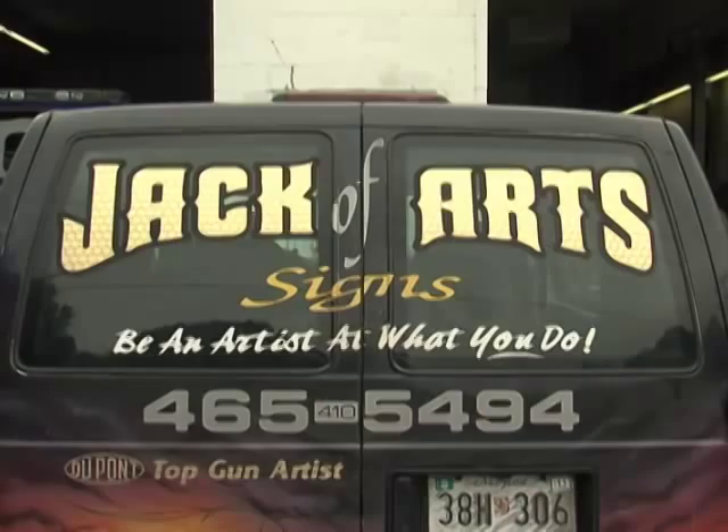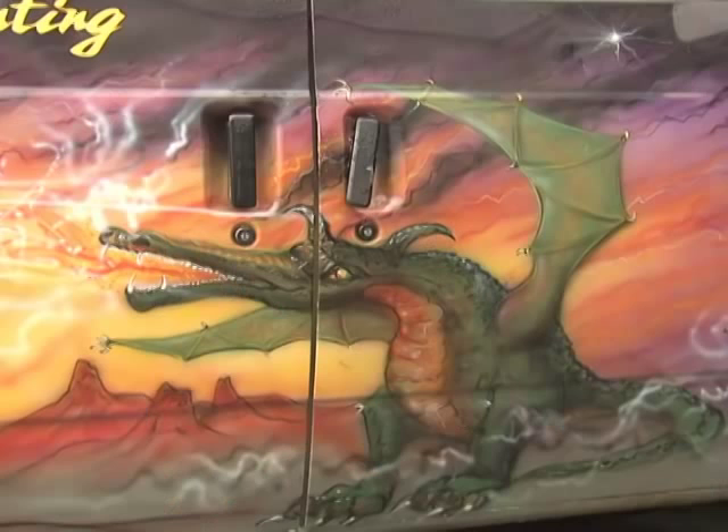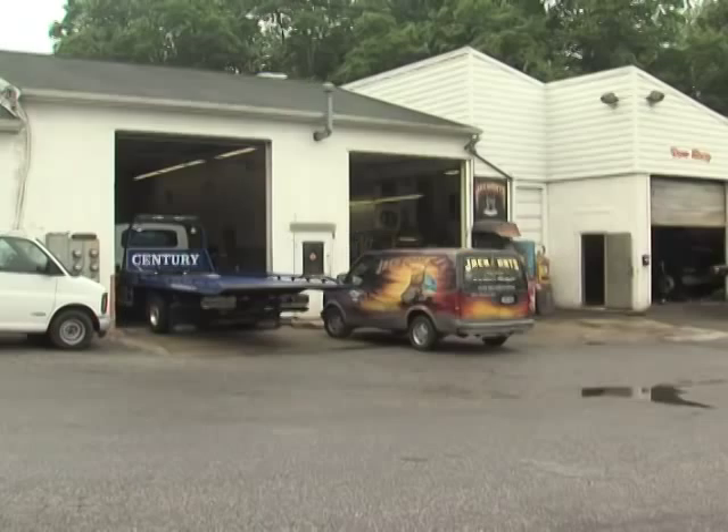We also make signs. Truck lettering is a major part of my business, and I've always really liked that part of the trade more than anything else. I'm at a truck shop — I only live a mile from here, so I pretty much grew up and landed right at the only truck shop in my neighborhood.